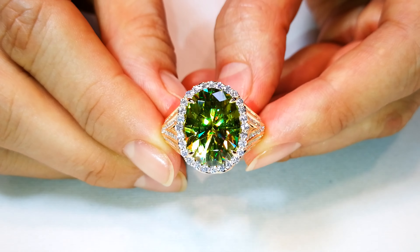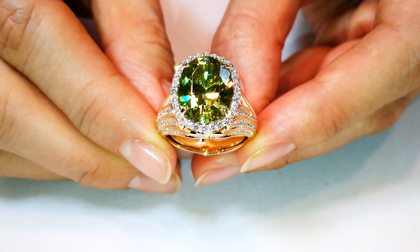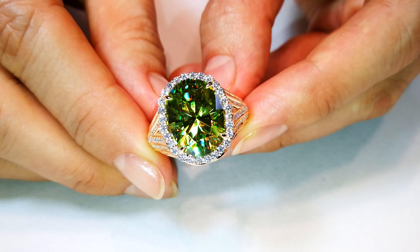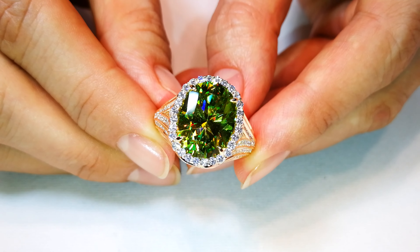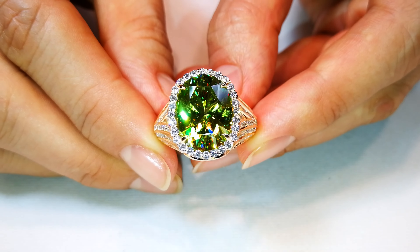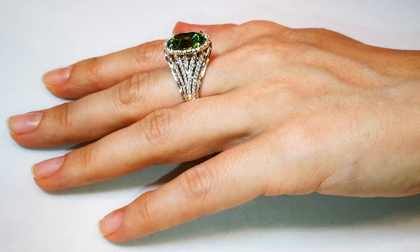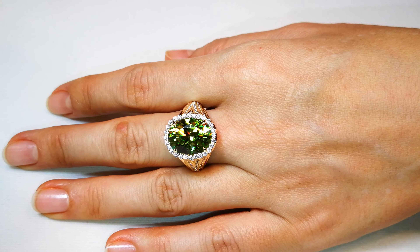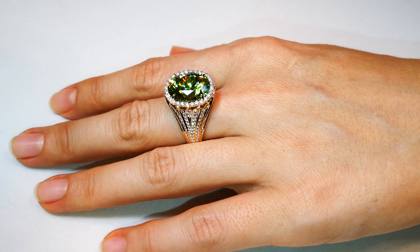This stone weighing in at 8.48 carats — you've got over 1.33 carats of D-flawless diamonds — but look at the diamonds next to the sphene: it's not even close. You have to understand, sphenes from Brazil, sphenes from India, sphenes from different discoveries in Madagascar — nothing touches this.